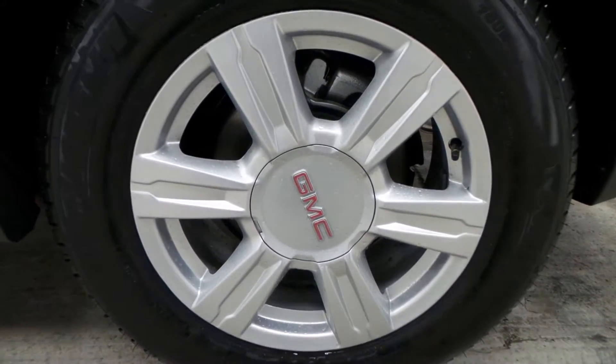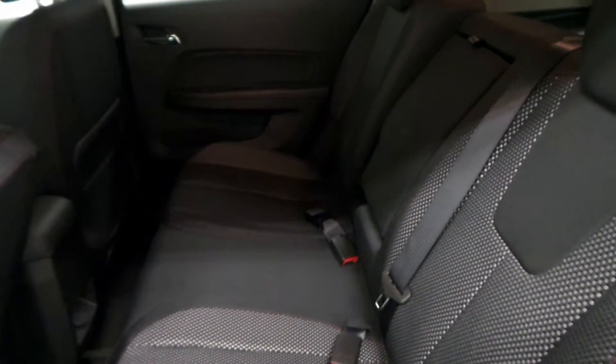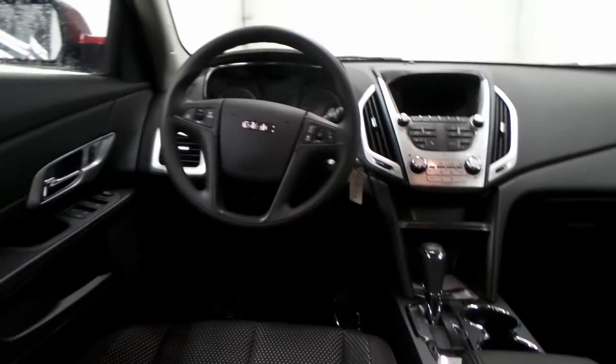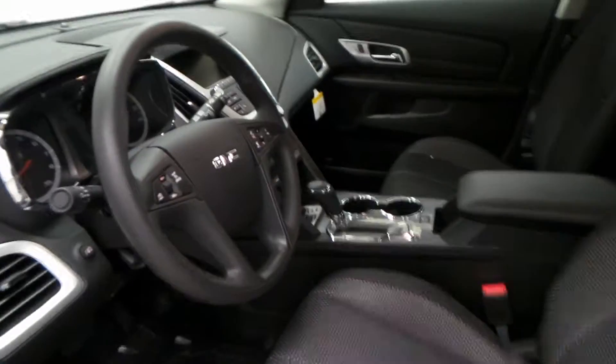The interior is all cloth — black with gray and red stitching, so it looks really sharp. There's all the gadgets and everything in there.